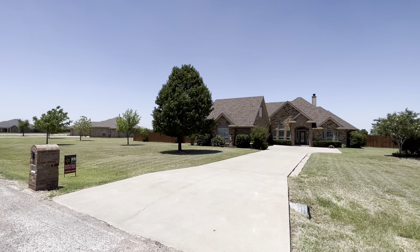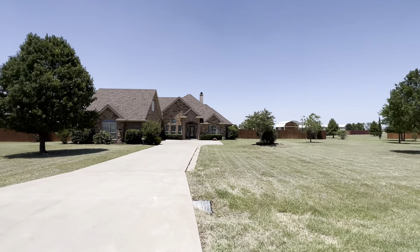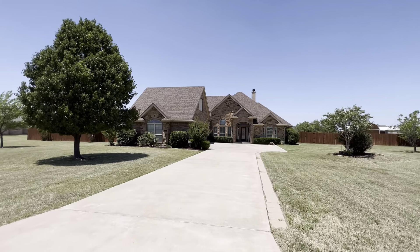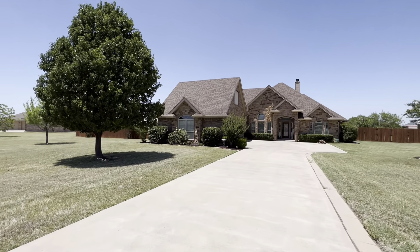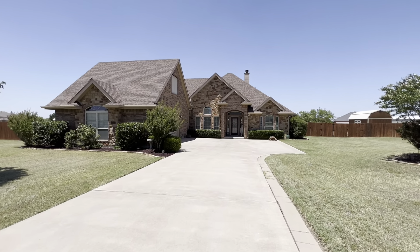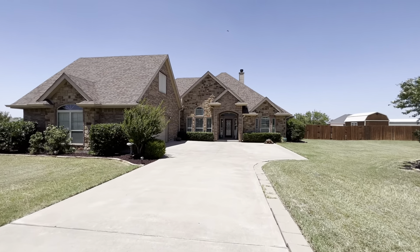Hey guys, I'm out here at my newest listing, 118 Iron Eagle. Just finished doing our interior photos and he's about to put the drone in the sky. So while he's doing that, I figured I'd shoot a video walkthrough for y'all. Let's go inside and check it out.